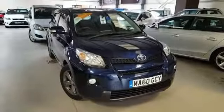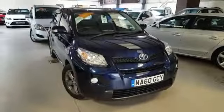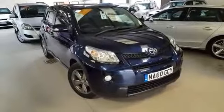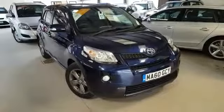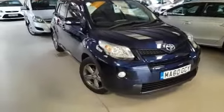Hi, welcome to Active Automotive. Thanks for having a look at one of our cars. This is our Toyota Urban Cruiser, the 1.3 model. One owner from new on this car and it's only done 21,000 miles, so really low mileage. It's on a 60 plate. Let's have a look around it.